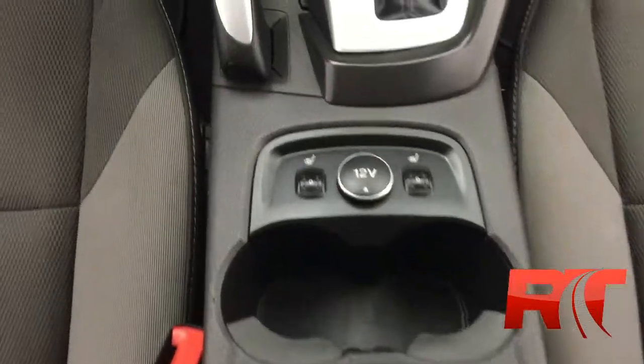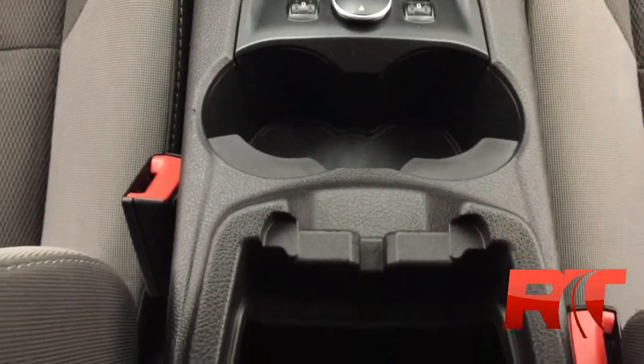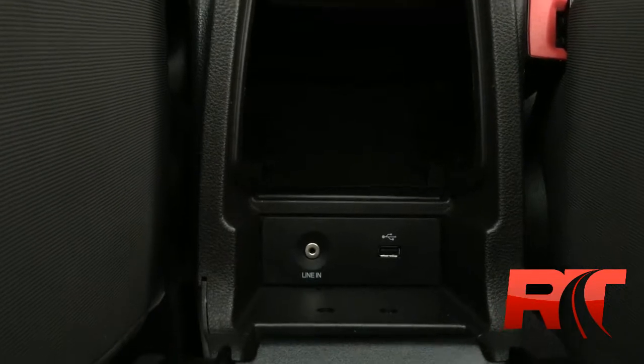Below that are the manual climate controls. The heated seats are right between the two seats. And tucked into that center armrest, conveniently, you'll find an auxiliary input and a USB input for any of your electronics.